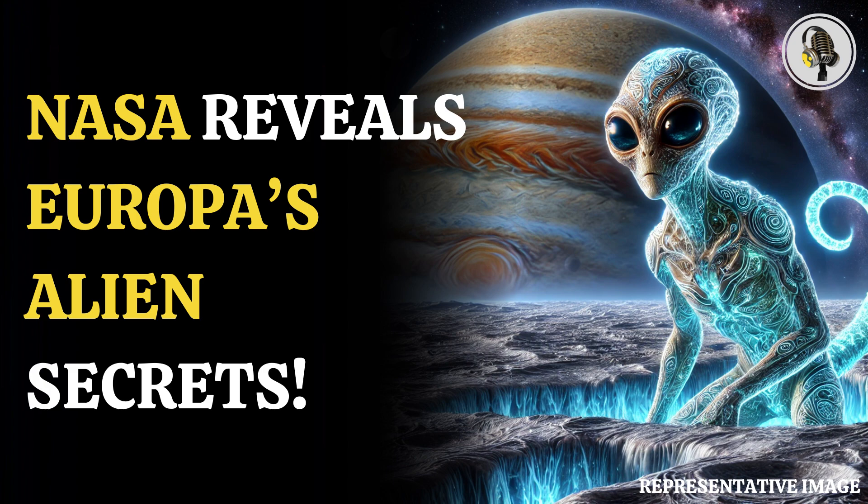The theories will be further put to test in the near future as NASA launched the Europa Clipper in 2024, and the data received could be crucial to expanding on the existing studies.